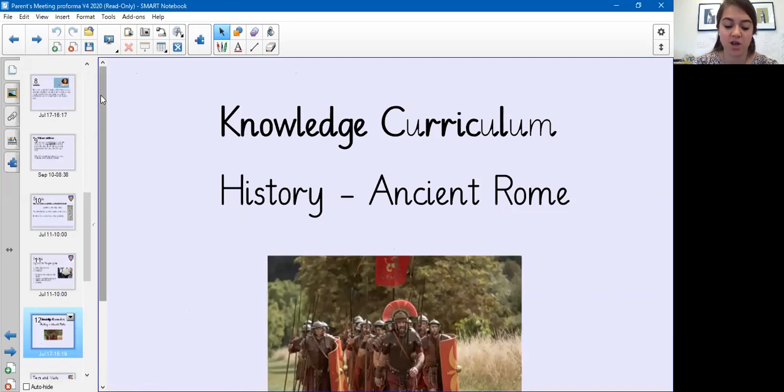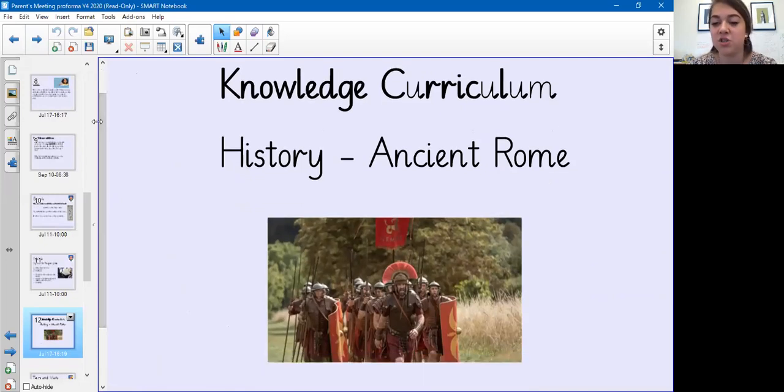This term we are doing ancient Rome. The children will learn how life in Rome was, how Roman society was built, and how the location of Rome was a strategically great location.